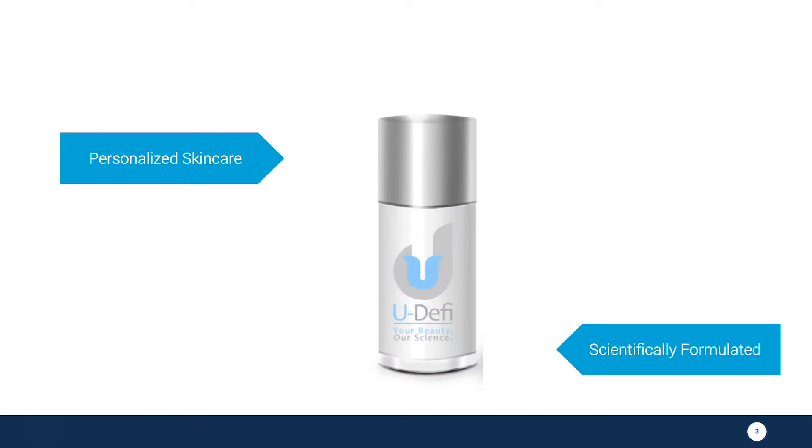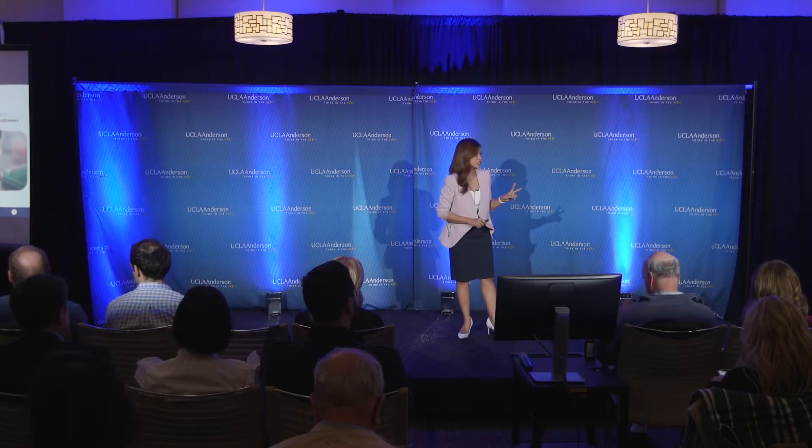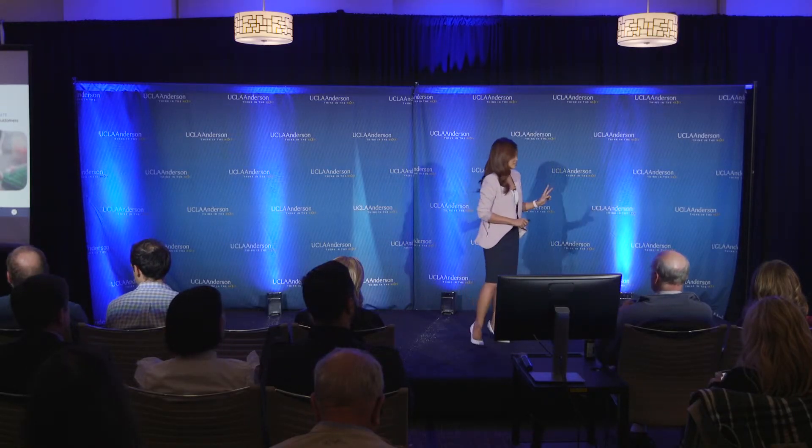Udify is your personalized skincare product that is scientifically formulated uniquely to your skin. After one year of R&D and a deep dive into dermatology research, we have developed two exciting technologies that allow us to make this happen.